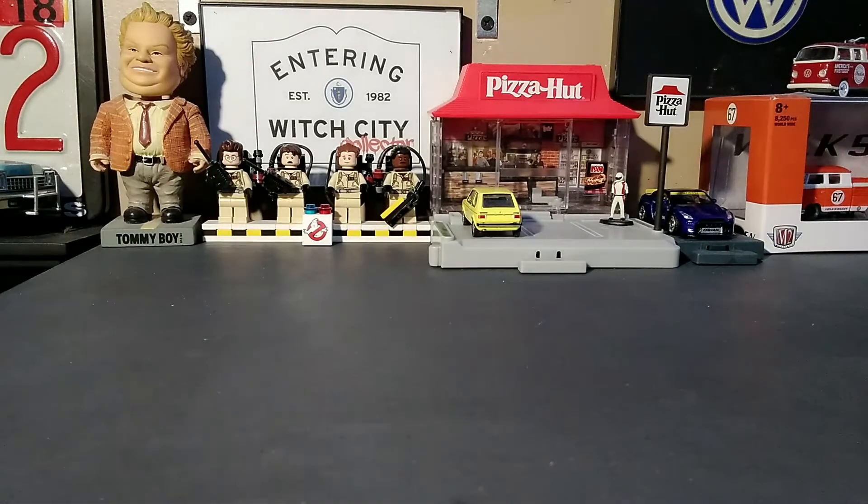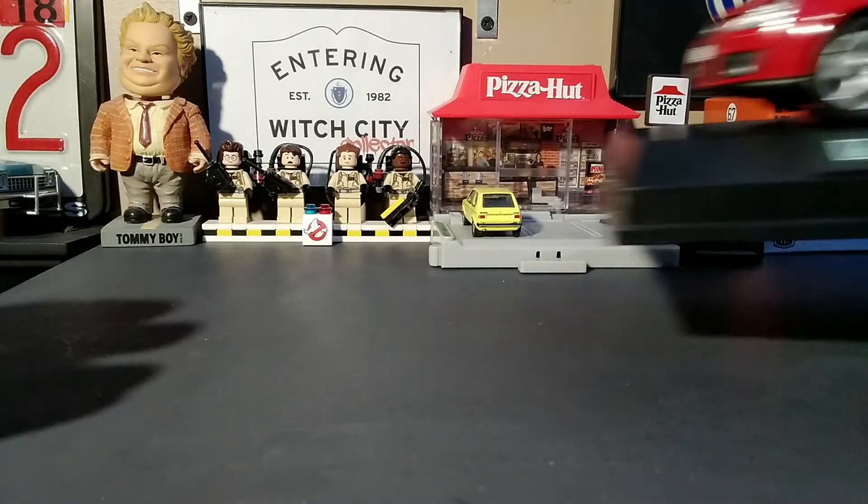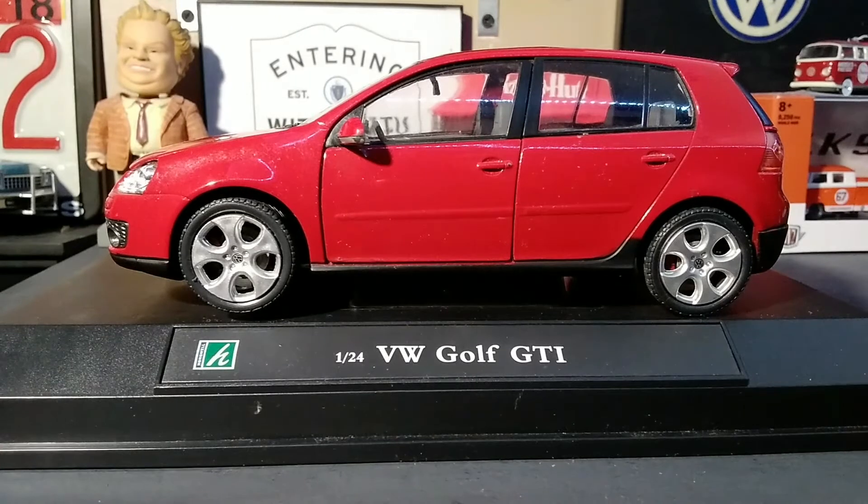Welcome to this Witch City Collector presentation. I'm Paul and what have I got for you today? I've got a 1:24 scale Volkswagen Golf GTI by Hongwell in their Cararama range.